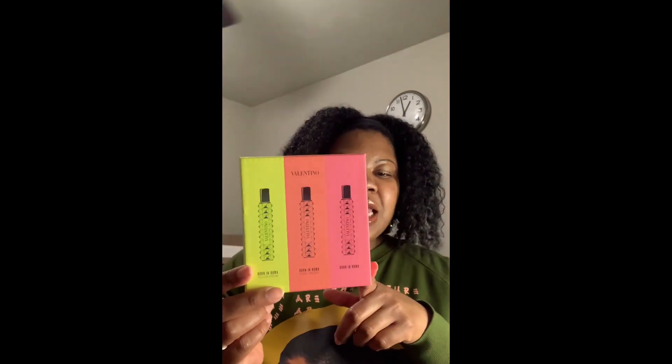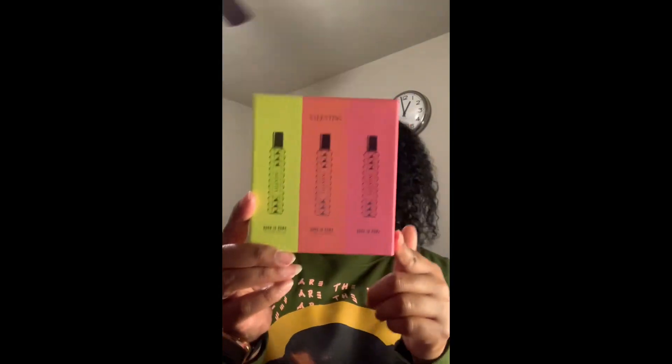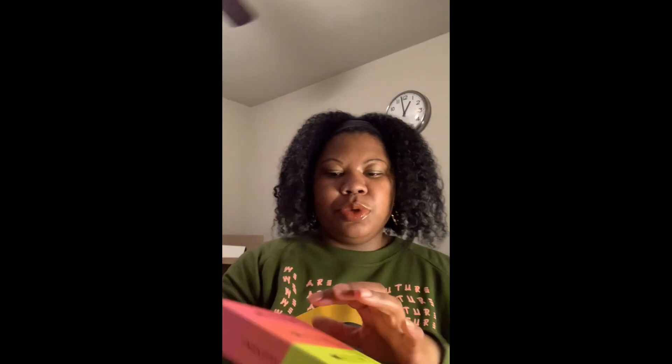If you're new here, hello and welcome — please be sure to like and subscribe so you can see more videos. We'll start with the set I was just referring to. This is the Valentino set — three different variations of the Born in Roma fragrance. So you have Born in Roma Yellow Dream, Born in Roma Coral Fantasy, and then of course you have the original Born in Roma. This again was the gift set that came from Ulta Beauty.